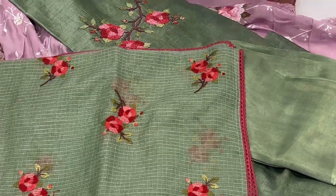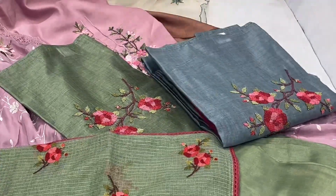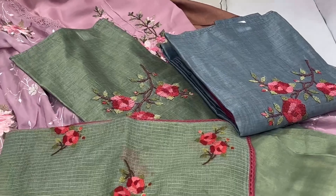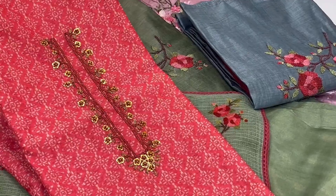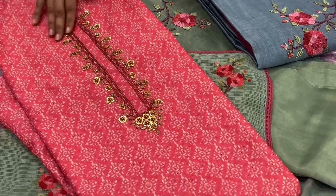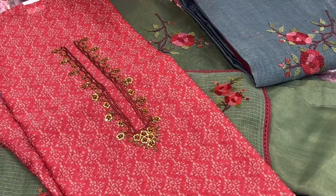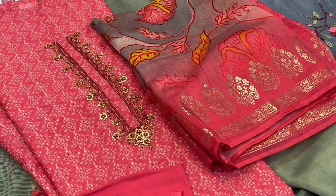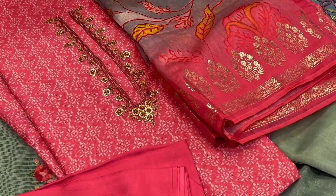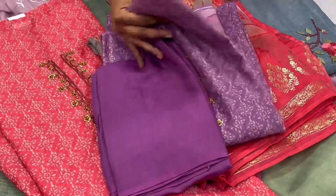One more color in this is blue — it's a chanderi cotton fabric. This is a very beautiful dupatta with neckline work material. It has a dupatta with foil print and bottom. In this we also have one more color, lavender, with a very beautiful dupatta.